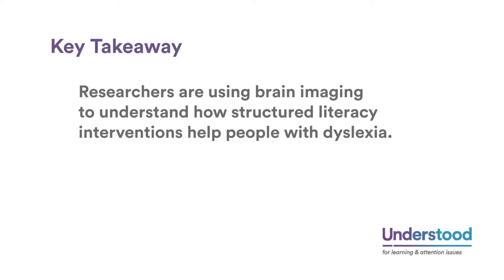Key takeaway: researchers are using brain imaging to understand how structured literacy interventions help people with dyslexia.